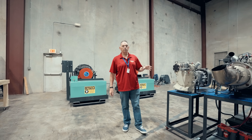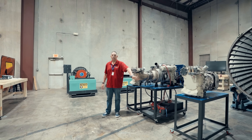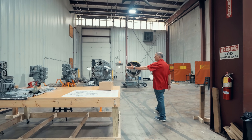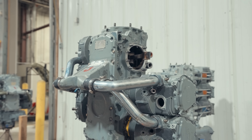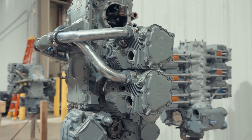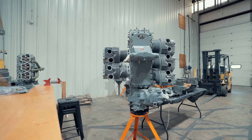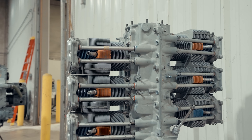To my left here, we've got APUs — auxiliary power units. This is what provides all the power to the aircraft when it's sitting on the ground prior to takeoff. These right here are piston-powered engines that you find in the smaller aircraft we showed you earlier. These are all basic six-cylinder engines, and the students will come in here and literally take them apart and put them back together again.